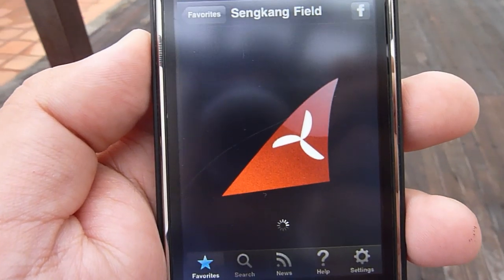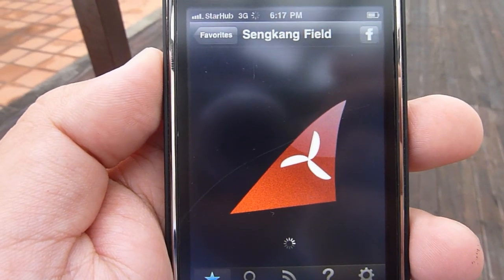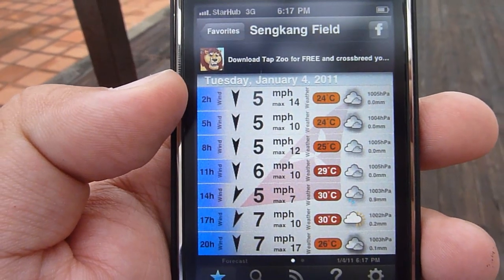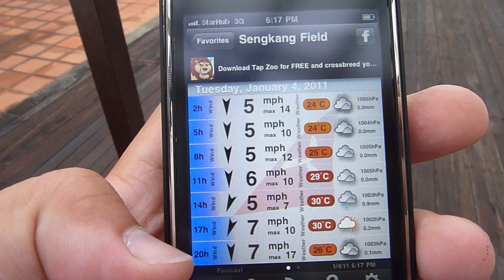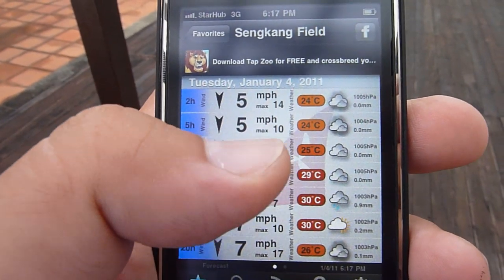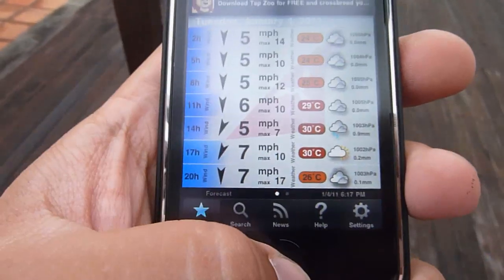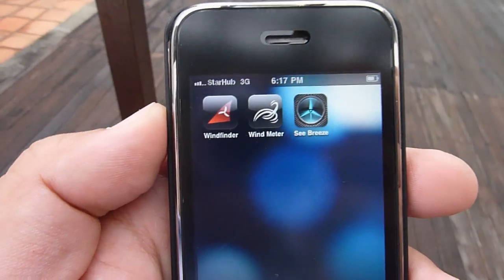So that's quickly refreshing — sorry this is taking so long, it's a bad connection. And there you get it: from 2 a.m. in the morning until late at night, it shows what the weather conditions are going to be like — whether it's going to be cloudy, sunny, or if there's going to be a thunderstorm.